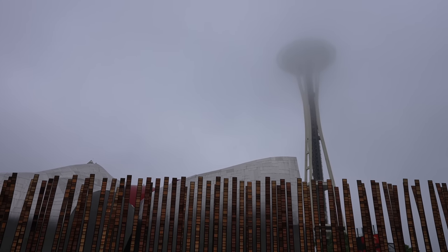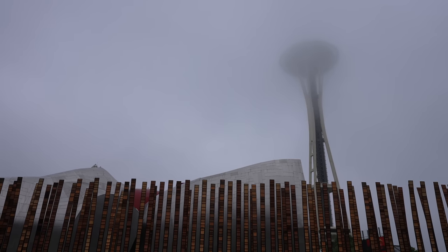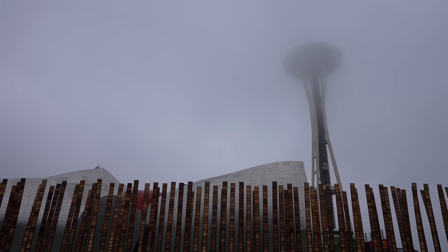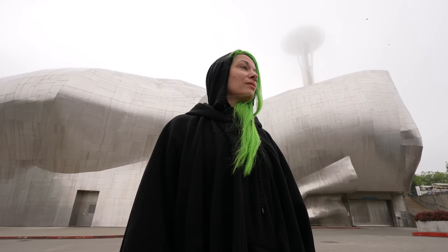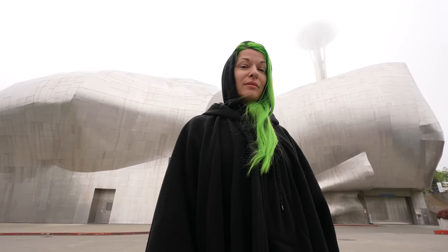For today's Grim Adventure we find ourselves in Seattle, Washington. Right now you're looking at the Space Needle — it's a little hard to see because it's up there in the clouds. It's a rainy day here in Seattle, which means today we are visiting the Museum of Pop Culture, or they call it MoPop.